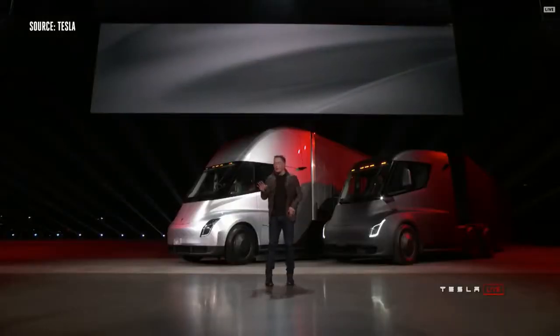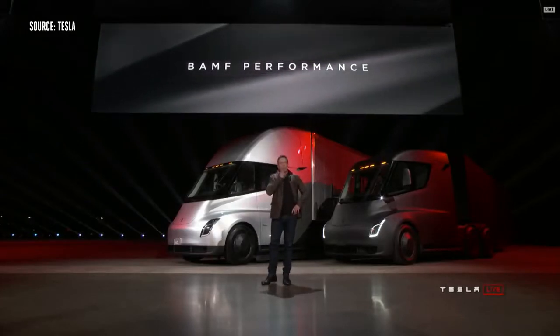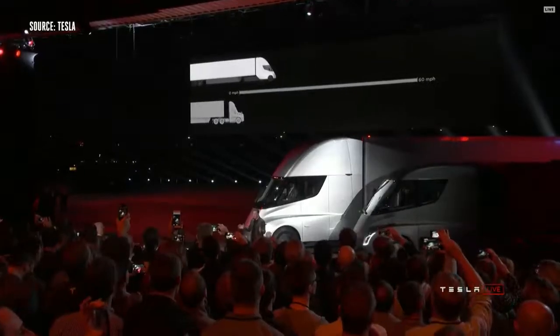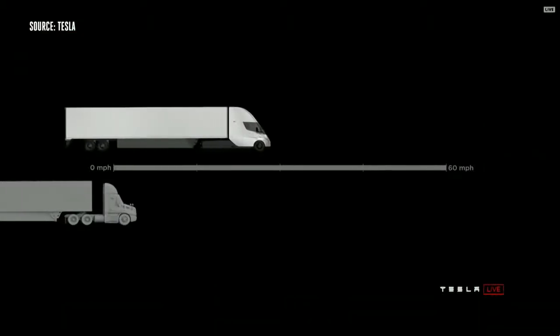We have an acronym we came up with that I think really describes the performance well. The Tesla Semi will go 0 to 60 in five seconds. At 80,000 pounds max gross vehicle weight — that's the most amount of weight you can carry on a US highway — this is the real-time acceleration of a Tesla Semi.